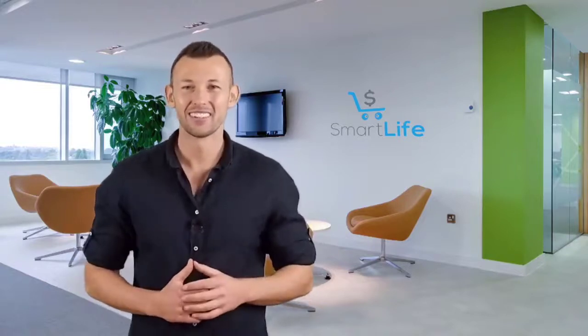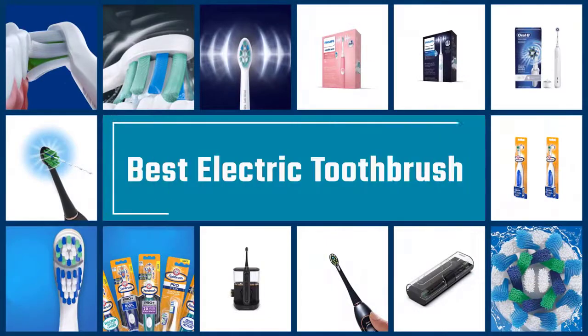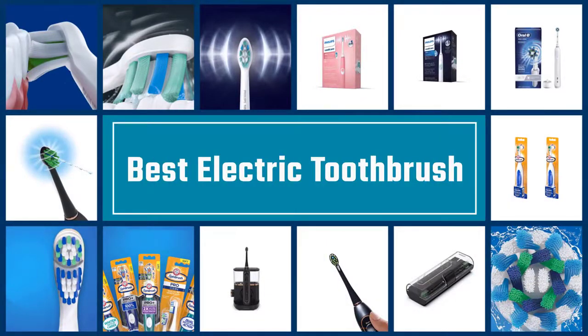Please check the link in the description below for more details. Let's dive into the video. If you are looking for the best electric toothbrush, here is a collection you have got to see. Let's get started.